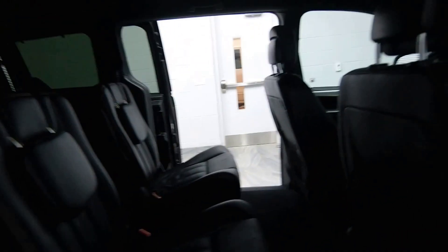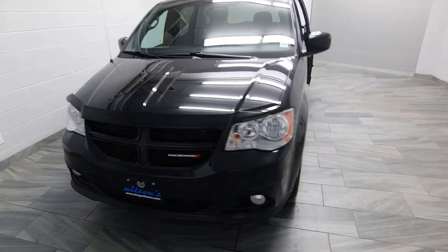Black leather interior with red stitching. Overhead storage as well. Alloy rims, fog lights, and a bug deflector.